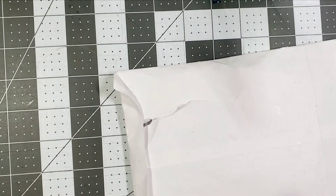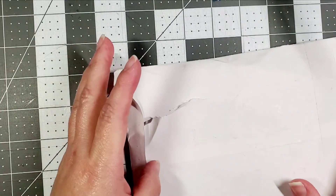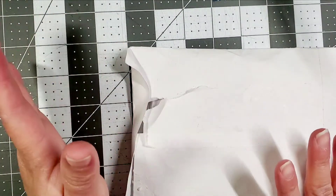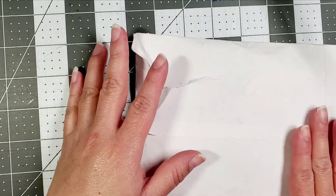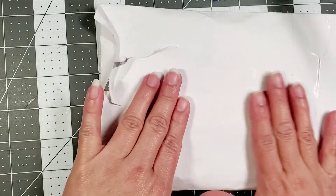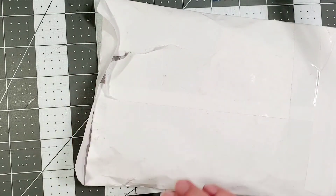Hi everybody, this is Kathy from Kathy's Creative Crafts and More. Welcome back to our channel. Today I am coming along with some Happy Mail, and I did open it not realizing it was Happy Mail. I was waiting for an order, and usually my order comes in a white envelope like this from Stamps of Life.